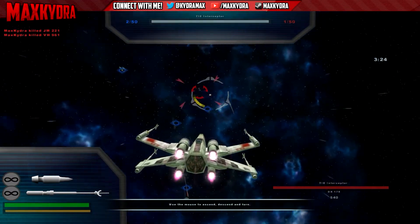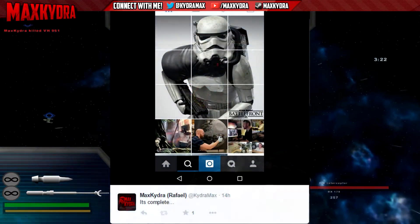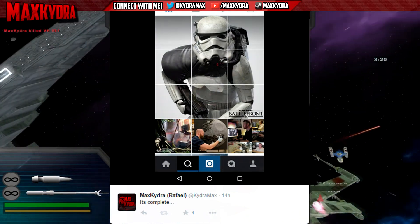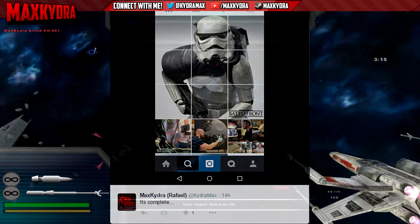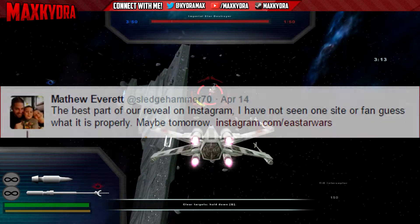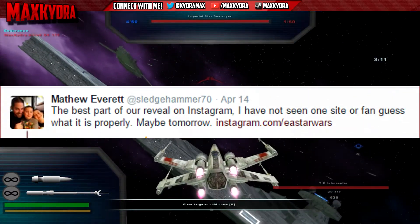This past week DICE has been posting fractions of what it seems to be an image of a Stormtrooper. Now the final image has been released today and the puzzle is complete. The funny thing is nobody has guessed correctly what variation of a Stormtrooper this is.